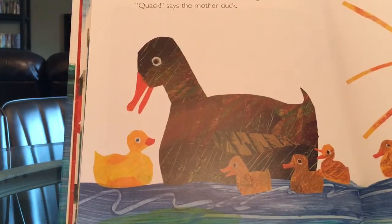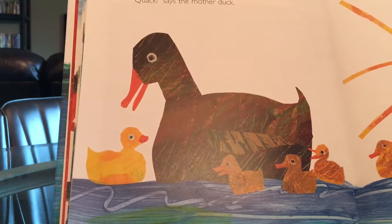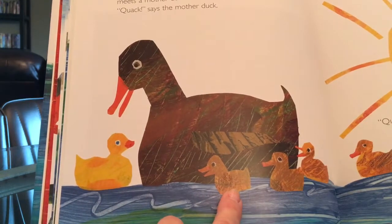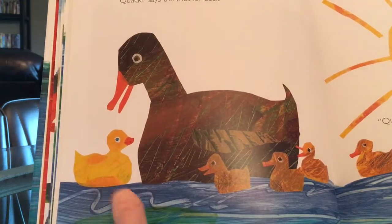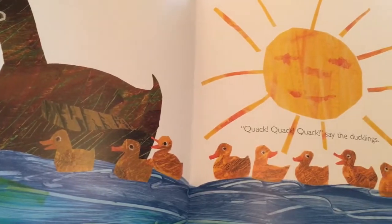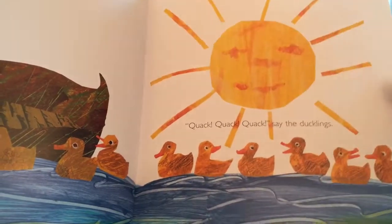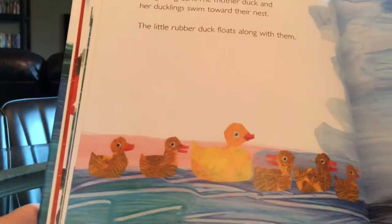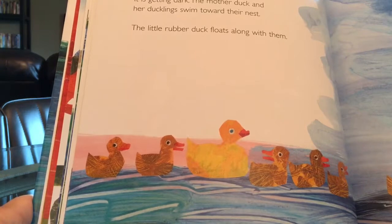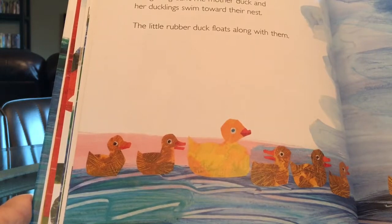The next morning, the tenth little rubber duck meets a mother duck and her ducklings. "Quack!" says the mother duck. Can you see the difference between the little rubber duck and the real ducklings? The little rubber duck is yellow, and the real ducklings are brown. "Quack! Quack!" say all the ducklings. At the end of the day the sun sets again. It is getting dark. The mother duck and her ducklings swim towards their nest, and the little rubber duck floats along with them.